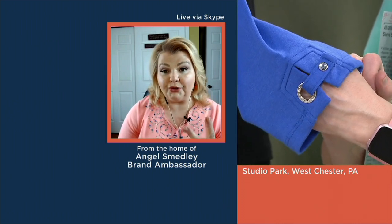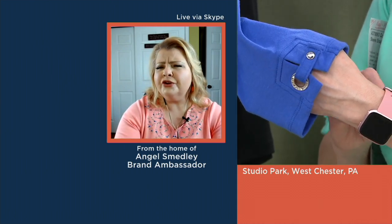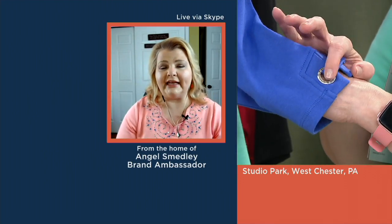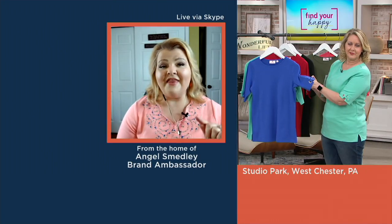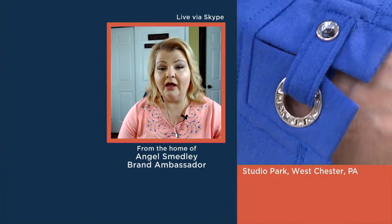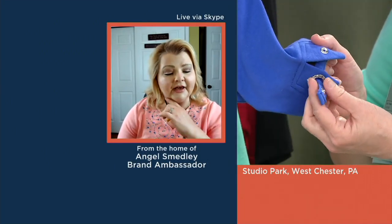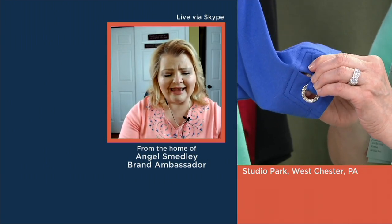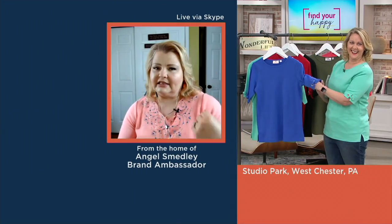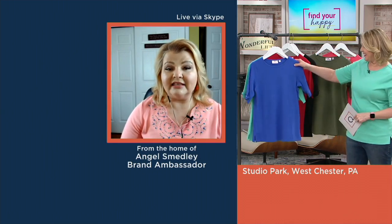Plus, you're getting a set of two. If you are a classic Quacker fan or if you're new to Quacker Factory and maybe you say you don't want a lot of bling — the only details are that gorgeous grommet filled with rhinestones, and then that tab detail with a beautiful button with the rhinestone there as well. That actually matches back to a pair of popular pedal pushers that we have in our line. These tops stand all on their own. The team did a beautiful job of choosing these colors for you.